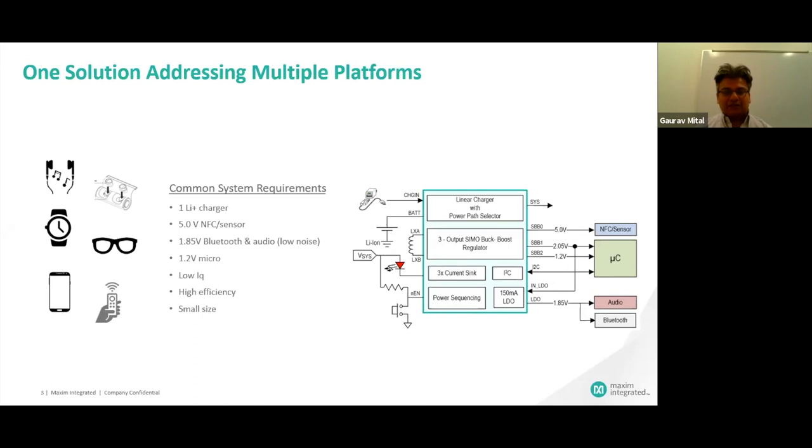You need high system efficiency, small solution size, and definitely low IQ. Our product shows you one inductor with three regulated outputs which can generate 1.2 all the way to 5 volts. We have an integrated linear charger, power sequencing, push button, an LDO for low noise, and I2C communication for configuration. It acts as a full system power solution. When you have this one solution powering the whole system, you don't have to worry about characterizing other parts — you characterize this one solution and you're done. It's very scalable; you can use it over multiple platforms.